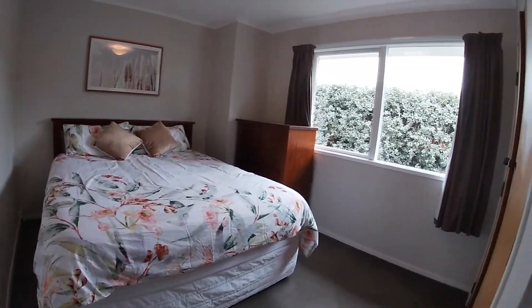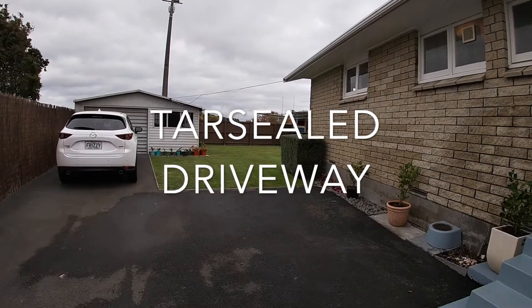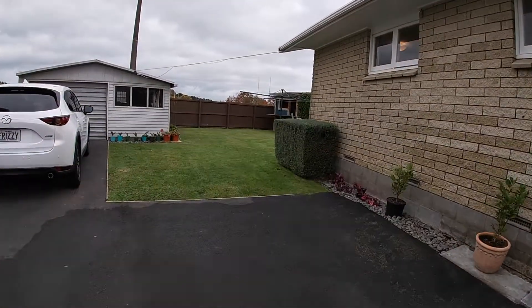We finish on the inside with the main bedroom. Now we're going to step on out so that you can see the fantastic rugby park at the back. So you've got no back or front neighbour.